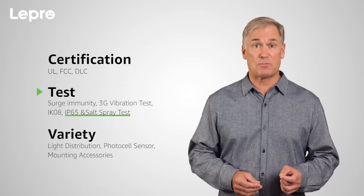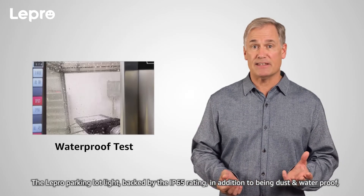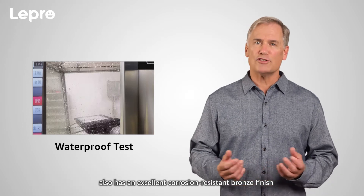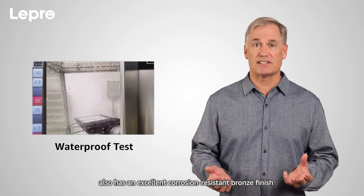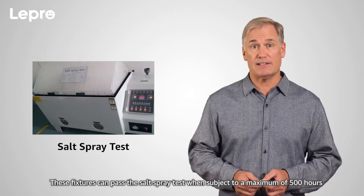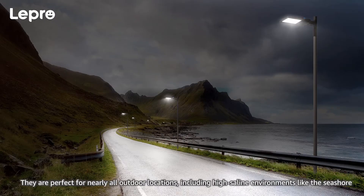IP65 rating and salt spray test. The Lepro parking lot light, backed by the IP65 rating, in addition to being dust and waterproof, also has an excellent corrosion-resistant bronze finish. These fixtures can pass the salt spray test when subject to a maximum of 500 hours. They're perfect for nearly all outdoor locations, including high-saline environments like the seashore.